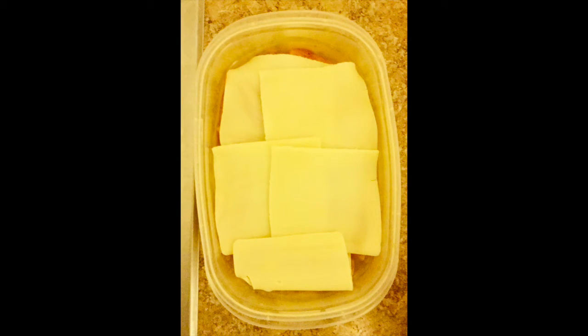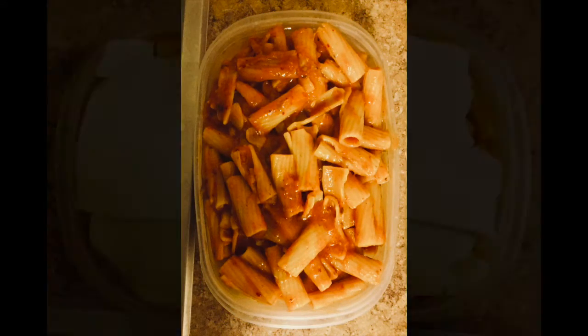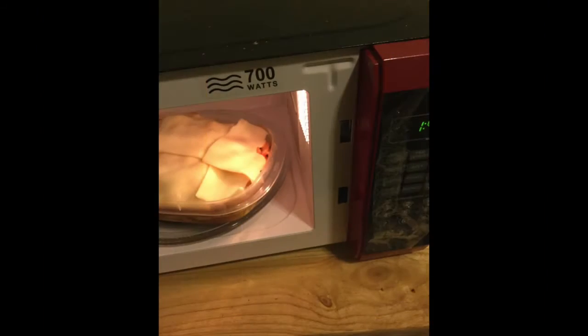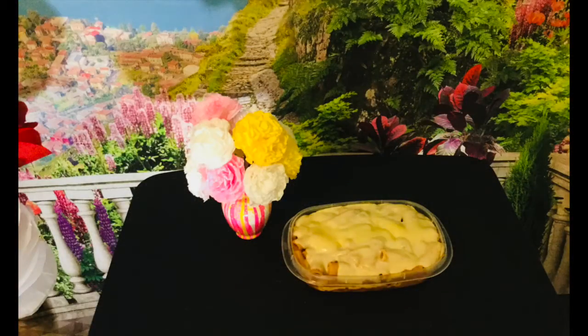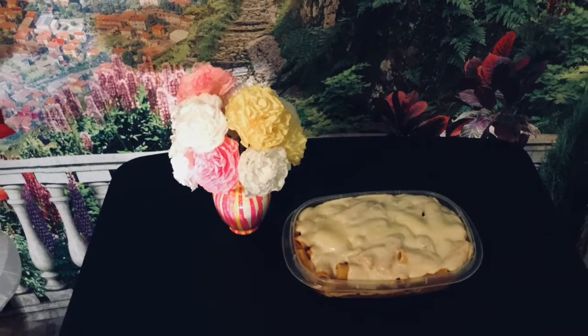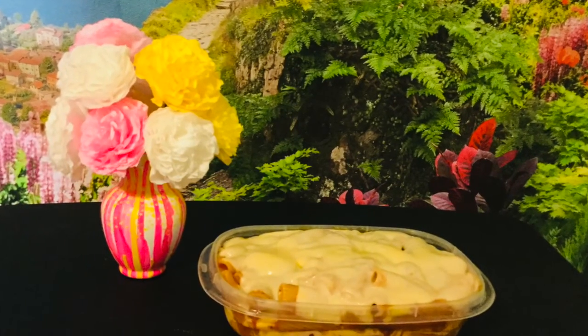Add half a jar of pasta sauce. Add the seasoning and mix. Pour out half of the pasta into a container. Put 5 slices of cheese on, then add the rest of the pasta. Add the other 5 slices on top of the pasta. Put the dish in the microwave for 1 minute so that the cheese melts. Here's your cheesy pasta. This is an easy alternative to baking — it tastes similar to baked cheesy pasta.